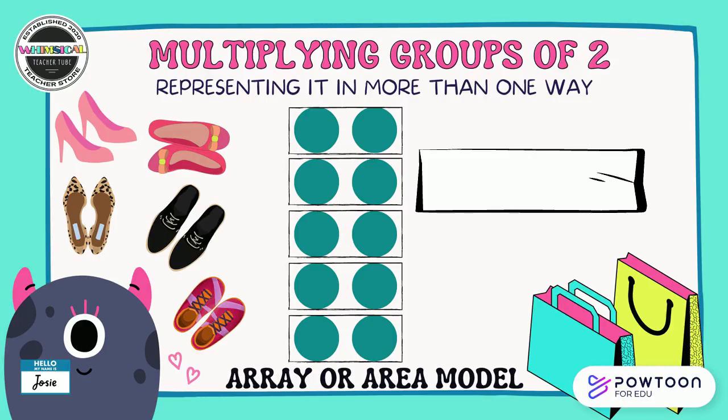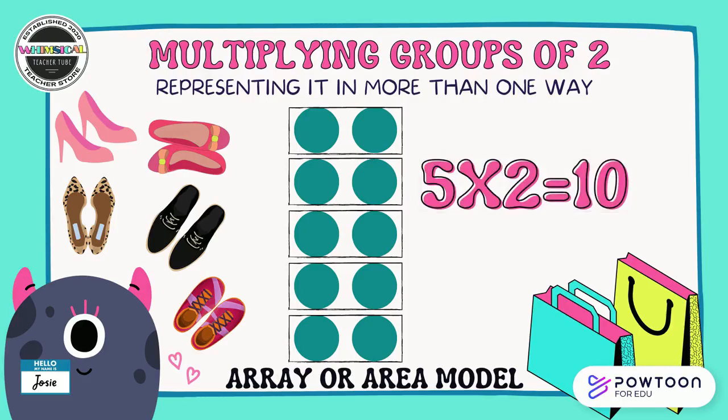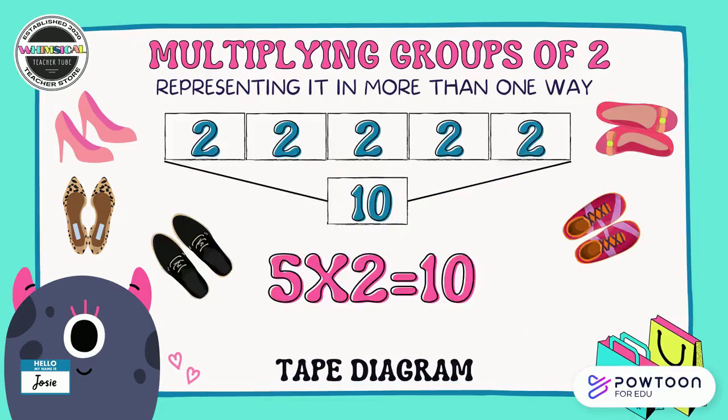This is Josie. She absolutely loves buying shoes — she went out and bought five pairs of shoes in one day. You can see it represented here with an array or an area model. We can see groups of two here: one, two, three, four, five groups of two. Pause the video and tell your partner what multiplication problem you would use. Did you say five groups of two, or five times two equals ten? That's right, great work. Here we see another way to represent five times two equals ten — it's called the tape diagram. Look at the tape diagram and find the five groups of two. Do you see the product, ten?